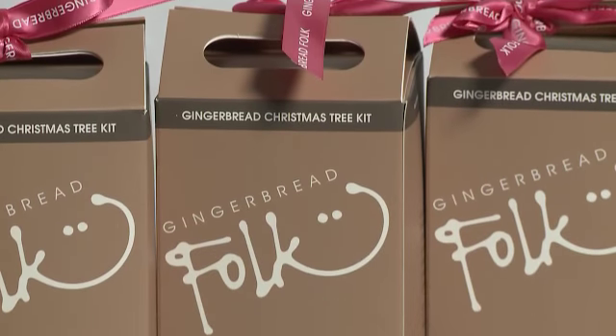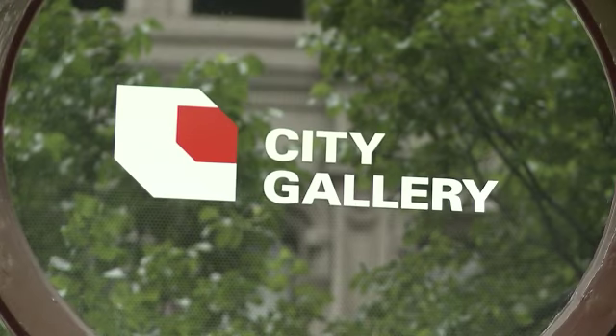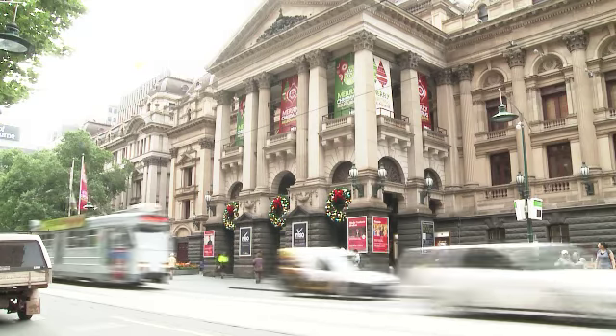We've also got gingerbread house and tree kits that you can take home and make yourself. What better way to keep the festive spirit alive long after you've left the exhibition. We look forward to seeing you at the City Gallery, 90 Swanston Street in Melbourne.